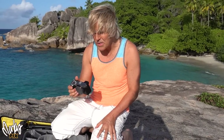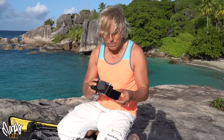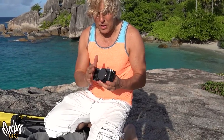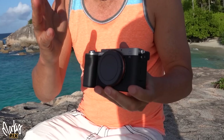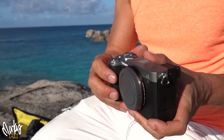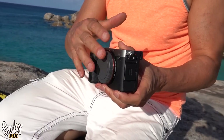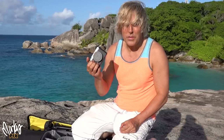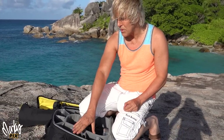For video, I use the a7c because it's small. It has a flip-out screen so you can see yourself. It has the latest eye autofocus so it locks on an eye and tracks it really well. It's got the latest color science, the flip-out screen, it's small and lightweight. So for video, I use the a7c full frame Sony.